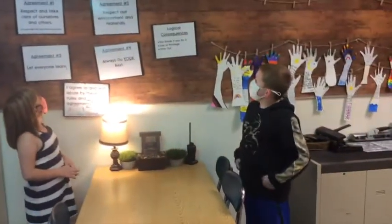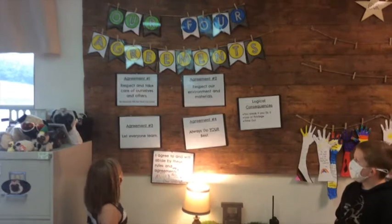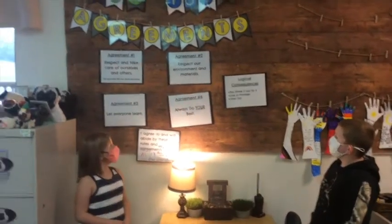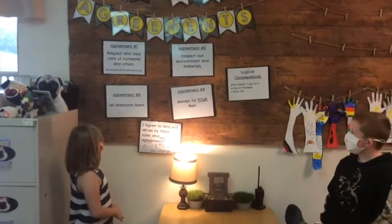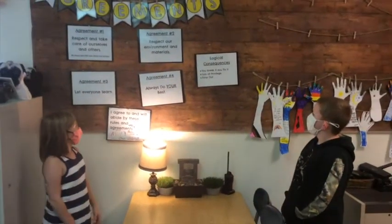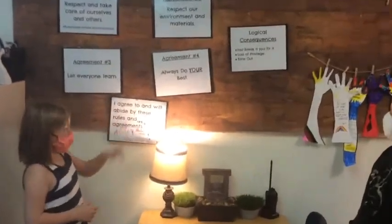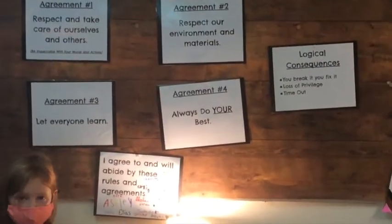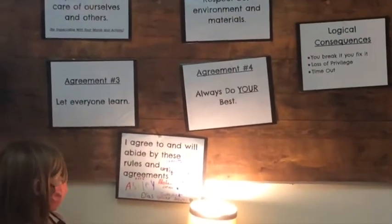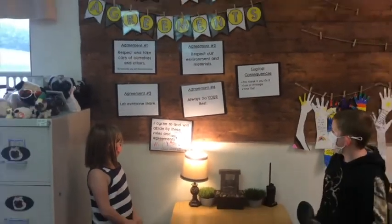Here are our four agreements. Agreement number one: respect and take care of ourselves and others. Agreement number two: respect our environment and materials. Agreement number three: let everyone learn. Agreement number four: always do your best. Noble consequences — you break it, you fix it. Loss of privilege. Time out. I agree and will decide by these rules and agreements.